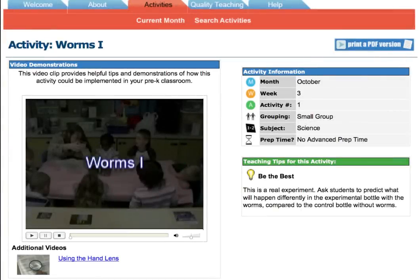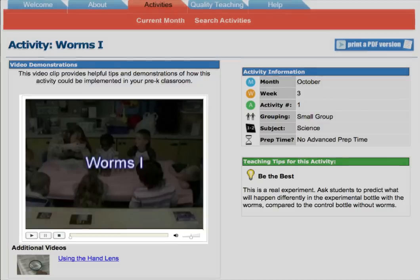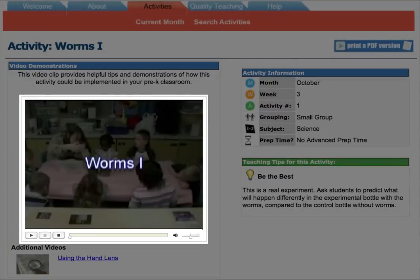In this activity, students create a worm habitat in a bottle, making observations as they go. Let's take a quick look at part of the video demonstration.